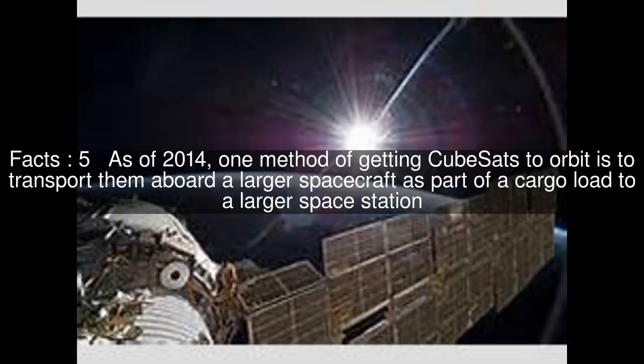As of 2014, one method of getting CubeSats to orbit is to transport them aboard a larger spacecraft as part of a cargo load to a larger space station. When this is done, deploying the CubeSats into orbit as a separate artificial satellite requires a special apparatus, such as the NanoRacks CubeSat Deployer.